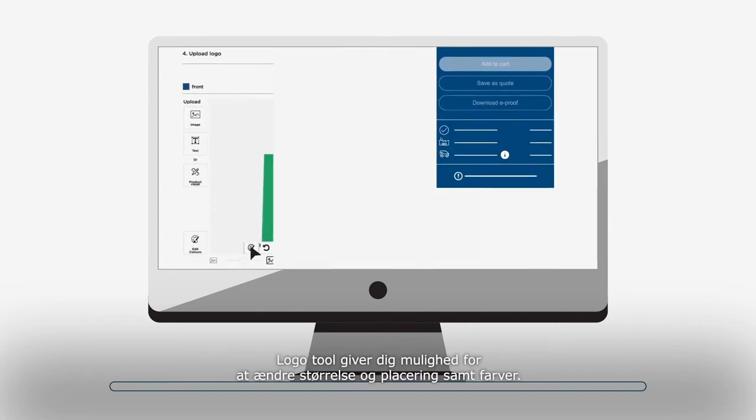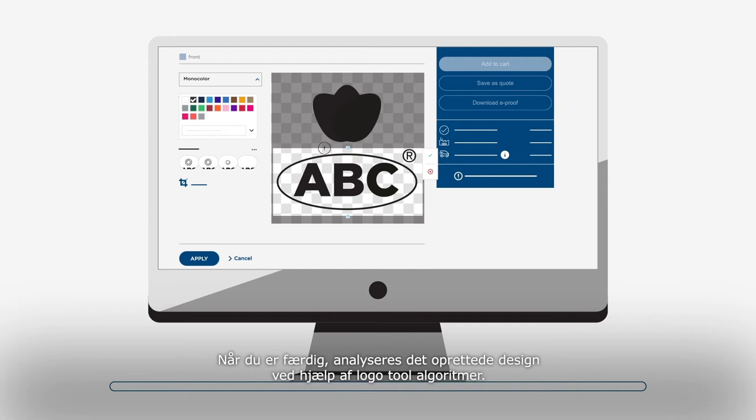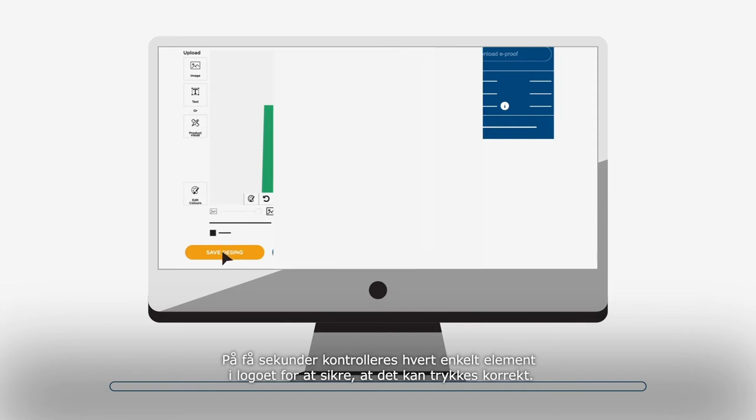The logo tool allows you to resize and reposition the logo or adjust colors. When you are ready, the created design will be analyzed by the logo tool algorithms. In seconds, every individual element of the logo will be checked to ensure it can be printed correctly.